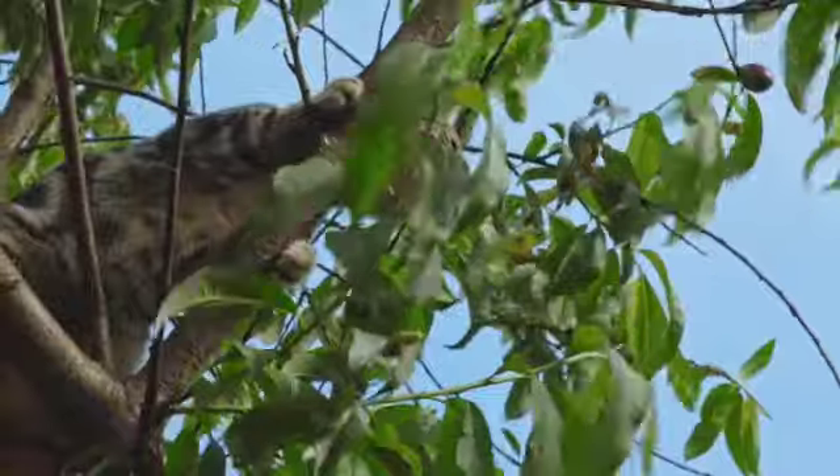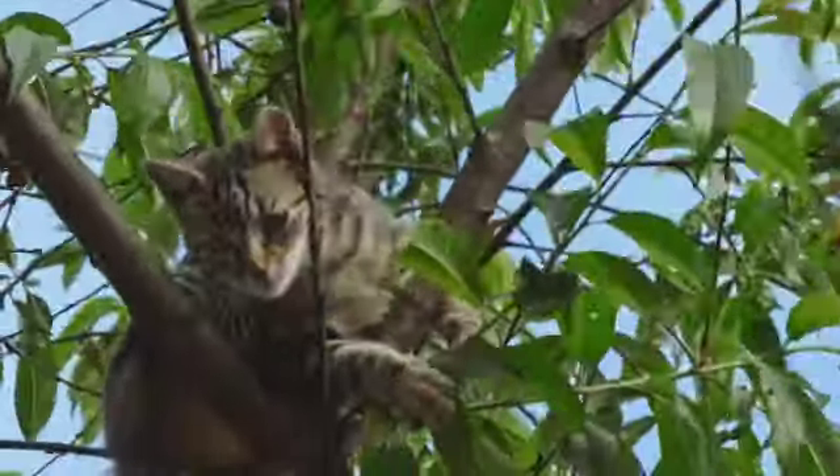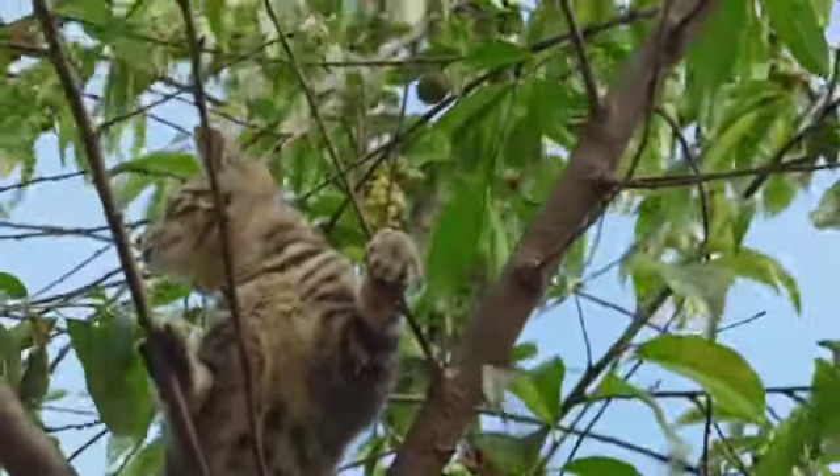The ears are sensitive enough that they can hear even the softest sounds. The nose, which has no fur covering, is a sensitive organ used to smell and recognize objects.